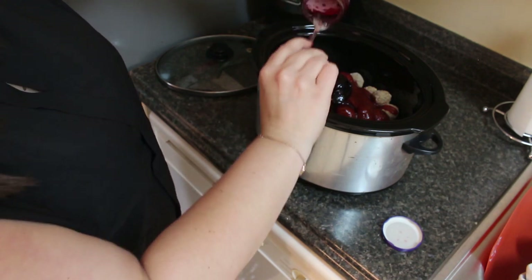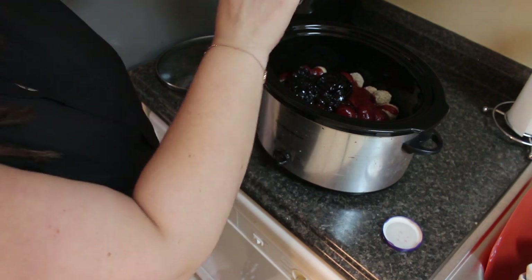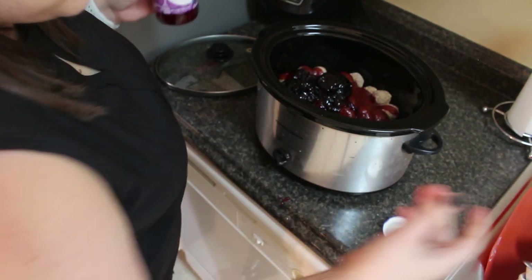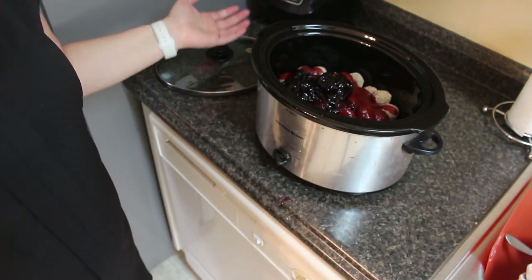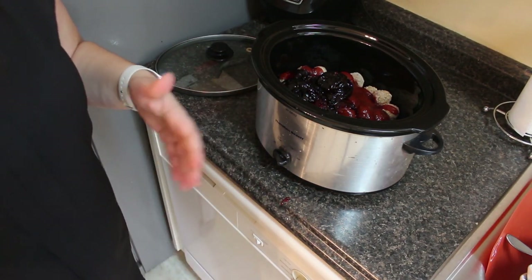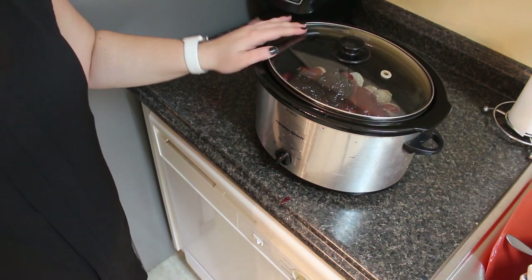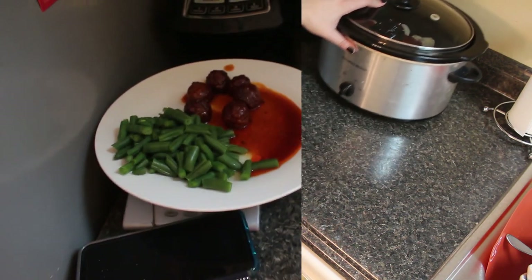Here we have an 18-ounce jar of grape jelly — just open and pour it in. It really is that easy. You don't even have to mix it up, though you can. Just pop the lid on and turn it on high for a couple hours or low for about four hours. Everything is fully cooked so it doesn't need to cook that long. I'll pop it on low for about four hours and show you what it looks like when it's done.